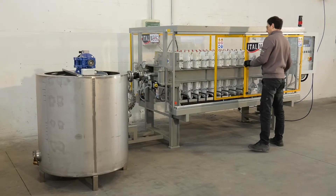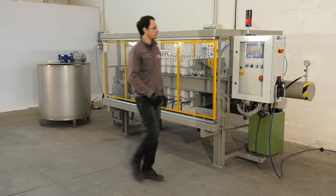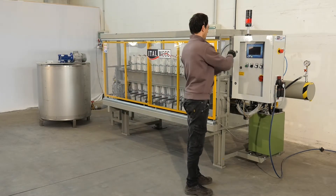However, Italmec also provides filter presses for high capacity plants and large quantities of sludge, with treatment rates of up to 3 m³ per hour.